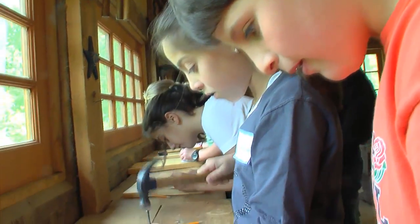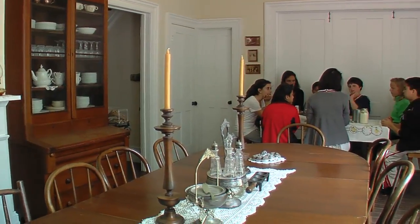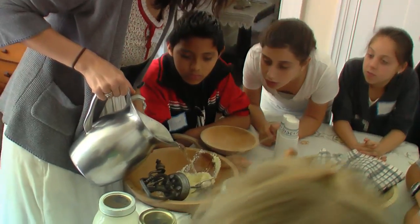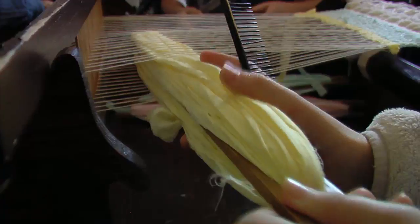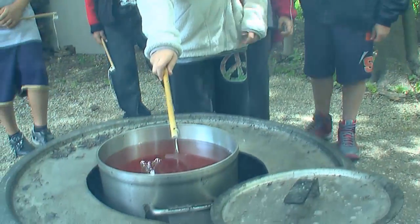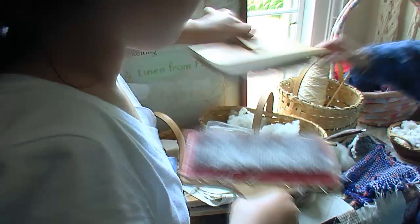This is my sixth year coming to the Grove because they have an excellent pioneer skills program. This enhances our curriculum because we do a pioneer skills unit, and when they come here they get to learn about the history of the Kennicott family, as well as do many awesome hands-on activities such as weaving, candle making, rope making, and they learn about how hard pioneer life truly was.